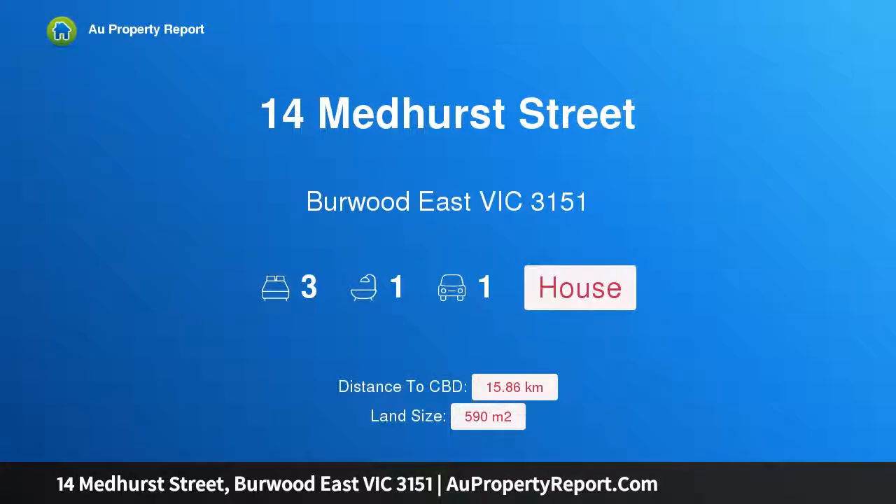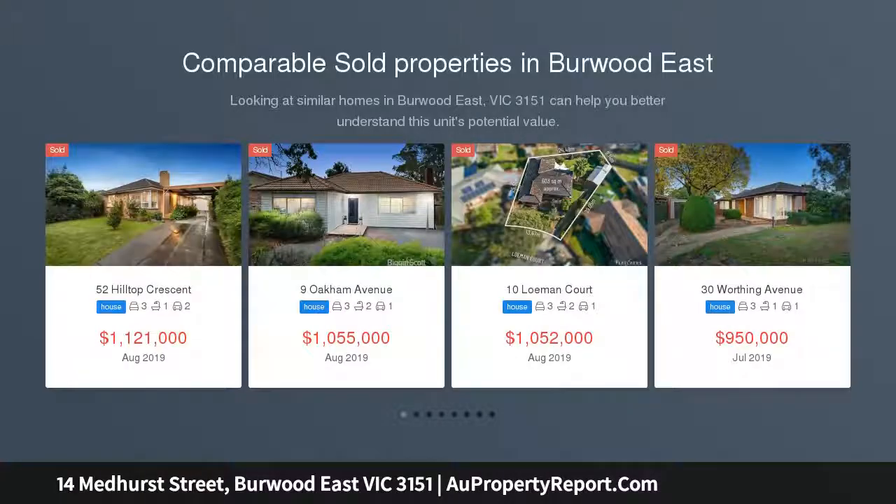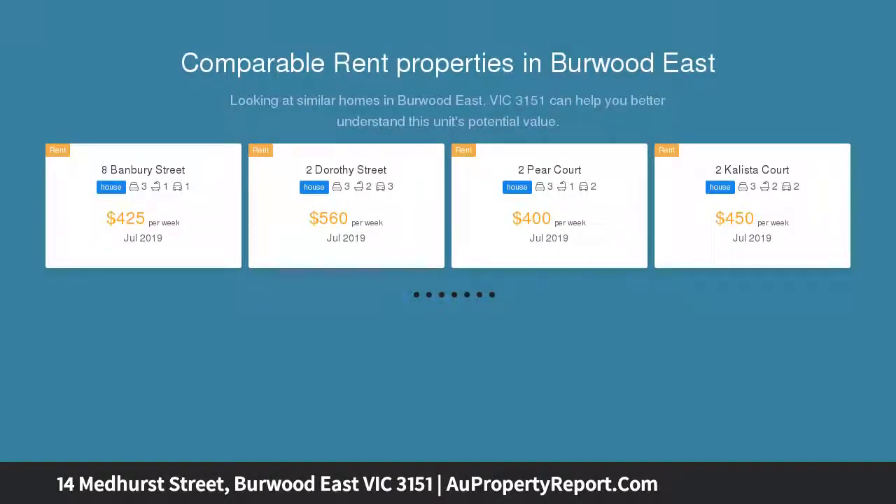I am glad to introduce 14 Medhurst Street, Burwood East, Victoria 3151. Call it home and renovate, or knock it down and develop — packaging immense potential in a five-star location within the coveted Mount Waverley Secondary College catchment area, and footsteps away from the Burwood Brickworks estate development. This red-hot property is one you don't want to miss.